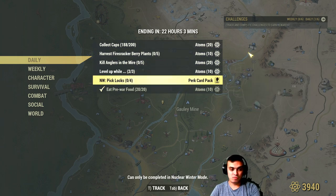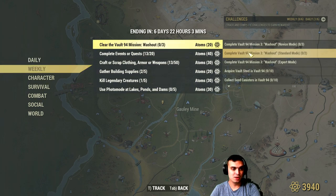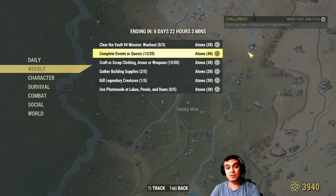Pick locks in Nuclear Winter and you'll get a set of prayer cards. Eat pre-war food 20 times and you'll get your 10 atoms.